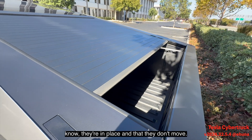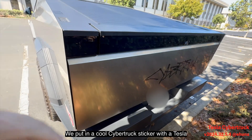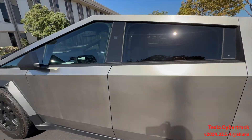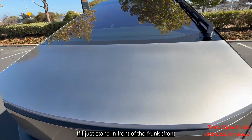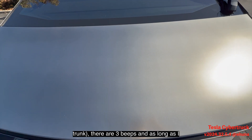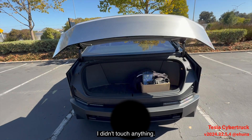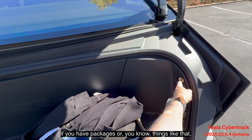Here's the back of the Cybertruck — we put a cool Cybertruck sticker and a little Tesla sticker back there. Here's another cool feature: if I just stand in front of the trunk, there are three beeps, and as long as I have my phone it opens automatically. I didn't touch anything — great when you have packages.